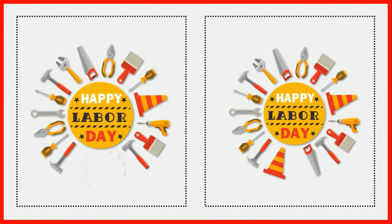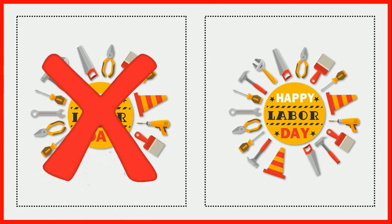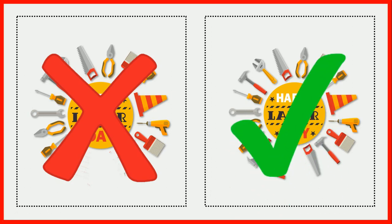Okay children, now let's find which block has 17 tools. Can you tell me? First block has 17 tools — count them. No. And second block has 17 tools — count them. Yes, second block has 17 tools.